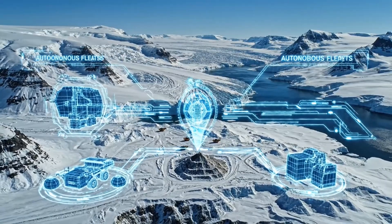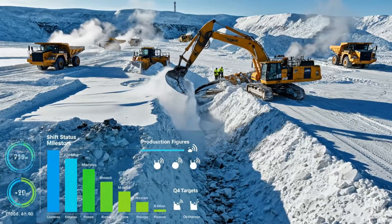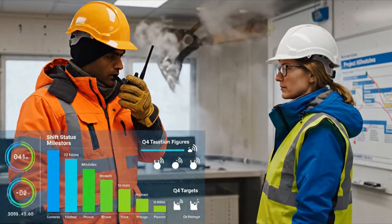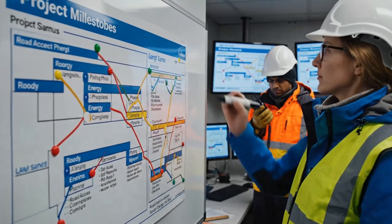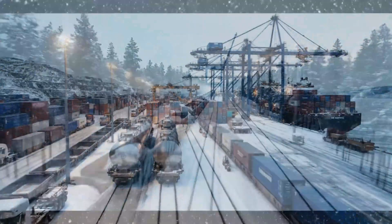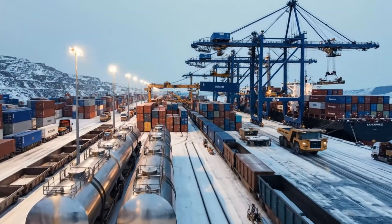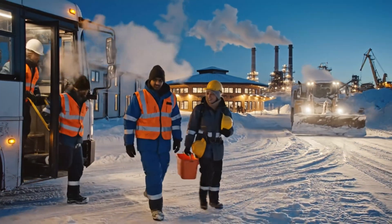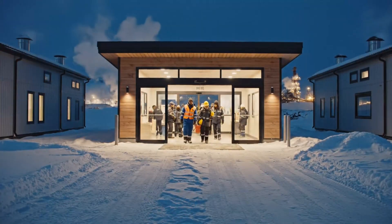The same cold-beating technologies will underpin even more ambitious operations. Today, these Arctic machines are already building mines, roads, and energy infrastructure that simply could not exist without them. The impact ripples outward: steady winter production feeds factories, power plants, and supply chains. Jobs, infrastructure, and services in remote communities often depend on these operations, tying human livelihoods to the machines that battle the cold.